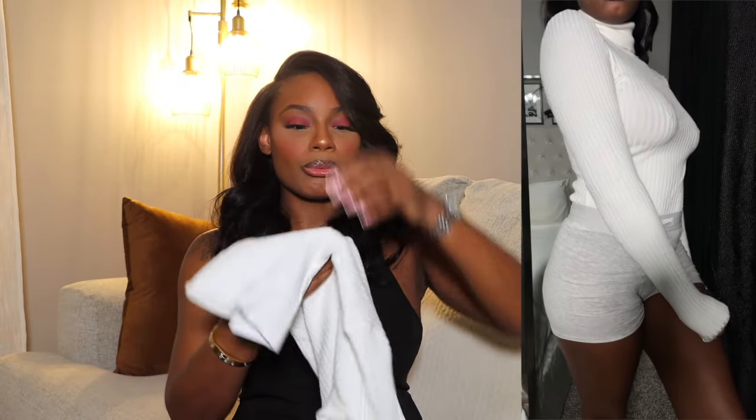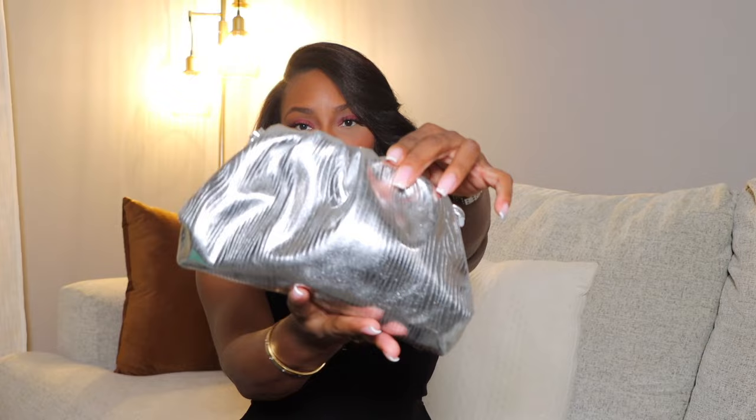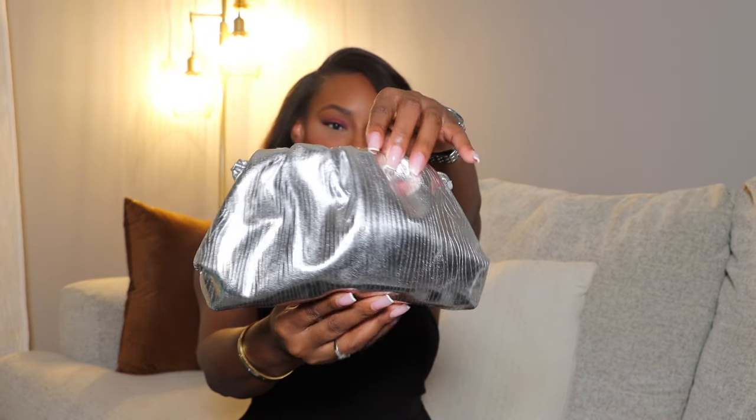I might wear the knit set together or separately — we'll see. The last item is a white turtleneck ribbed bodysuit from Forever 21, super cute and should be pretty warm. I do wish the turtleneck area was a bit thicker, but I can't wait to wear it. Last up for accessories — I got this silver dumpling bag from Amazon. I already have it in gold and I absolutely love these little bags. No complaints at all. Everything will be linked in the description box below. I hope you enjoyed the video — see you in my next one!